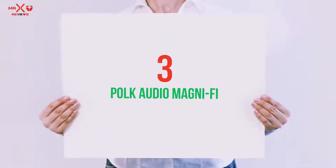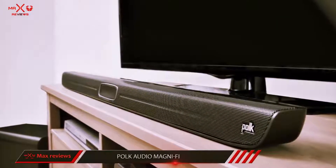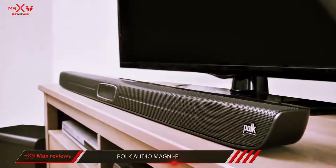Starting at number 3, Polk Audio Magni-Fi. It's big, it's loud, it has a fantastic remote, and it's one of my favorite systems.